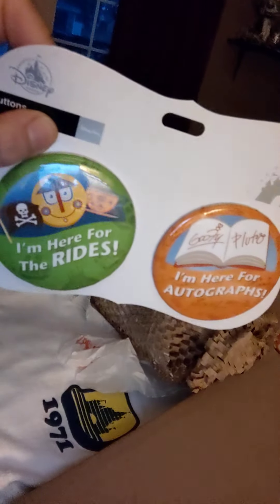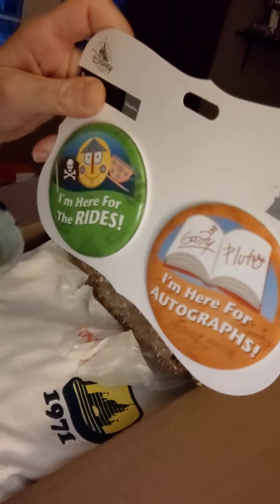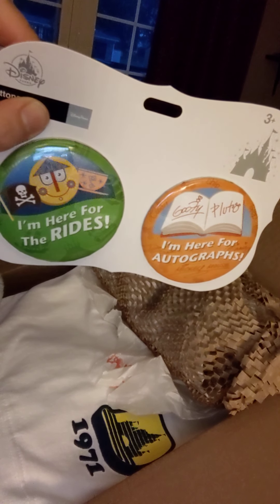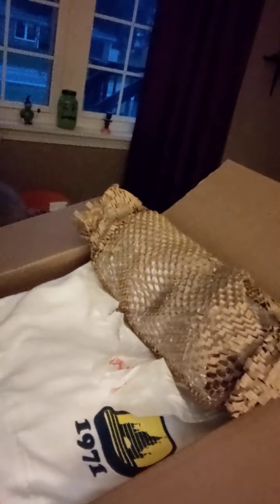I'll have to show you guys at an angle, but I got these pins. These are so cute — 'I'm here for the rides,' 'I'm here for the autographs.' Those are so cute. Thank you.